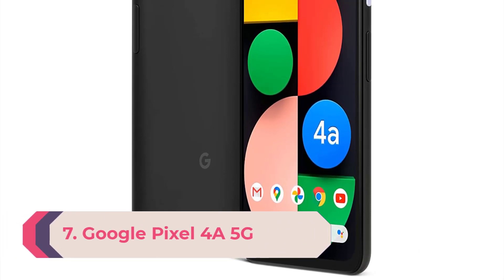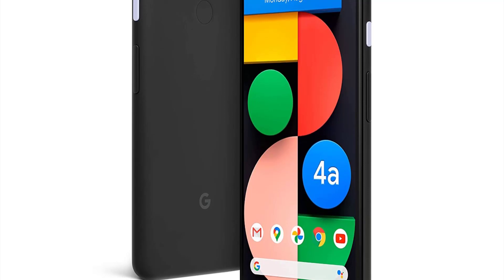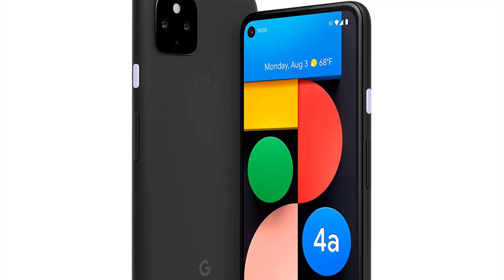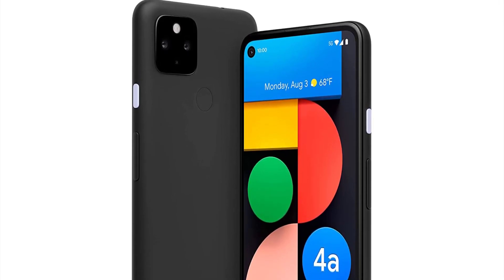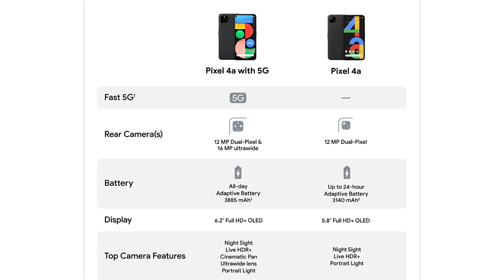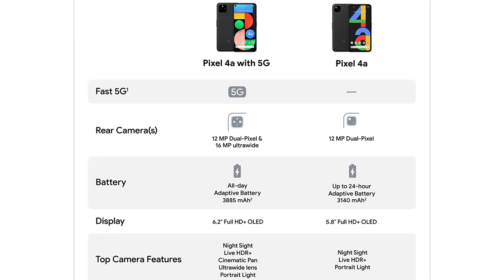Number 7: Google Pixel 4a 5G. The Google Pixel 4a 5G isn't the cheapest Pixel Google has brought out recently, nor is it the most powerful, but it just might be the best. It combines elements of the Pixel 4a and the Pixel 5 in one well-priced package. It has the same excellent camera and Snapdragon 765G processor as the Pixel 5, plus 5G and an even bigger screen. Like all Pixels, it runs a clean, bloat-free version of Android with guaranteed timely updates. It makes a few compromises to hit a lower price point, but the combination of price, performance, and features makes it just about our favorite Pixel phone of the year.